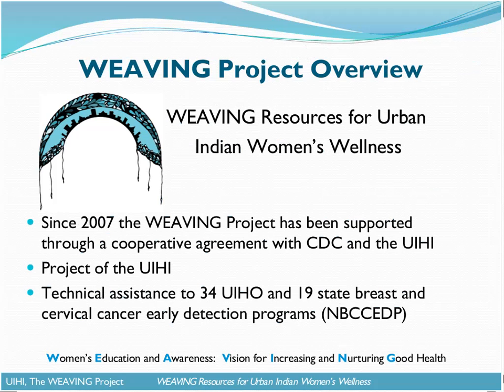The Weaving Project is also known as Weaving Resources for Urban Indian Women's Wellness, and this is a project of the Urban Indian Health Institute. It began in 2007 with funding from the CDC through a cooperative agreement, and we are actually in our fourth and final year of funding. This is actually our final week of funding — it comes to a close on September 29th.